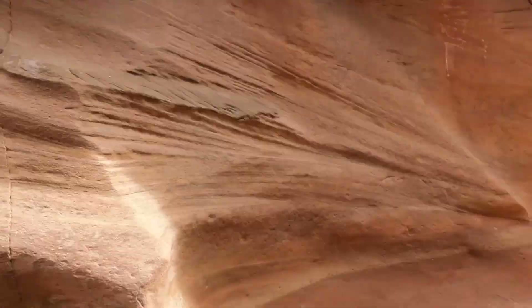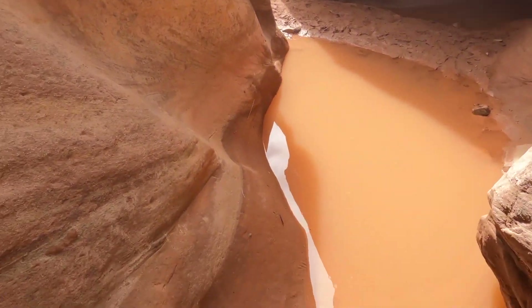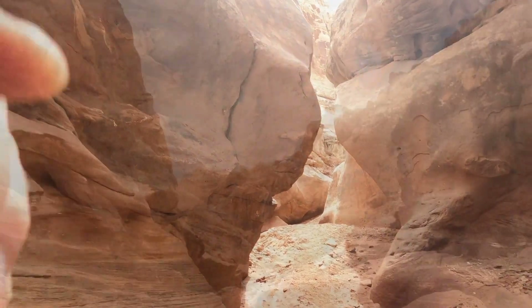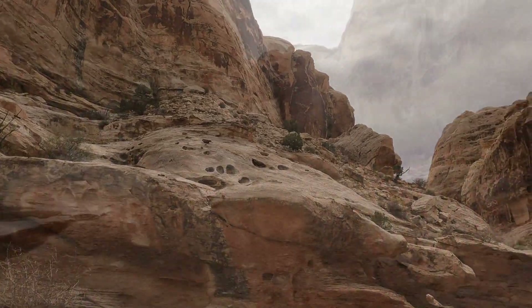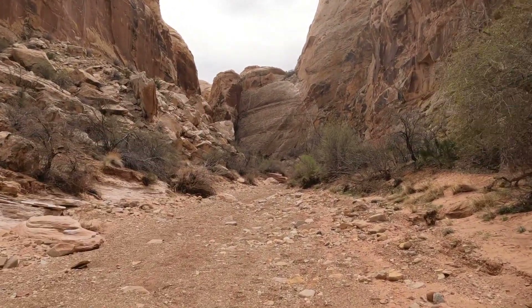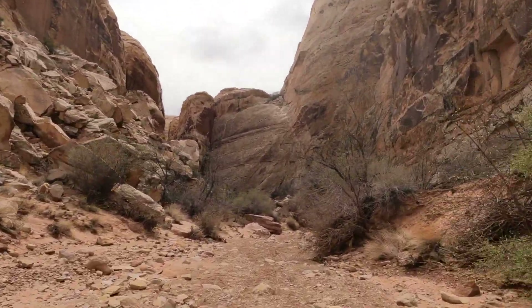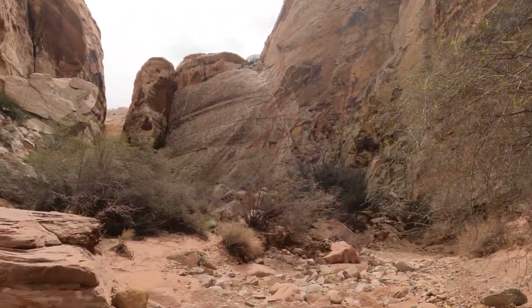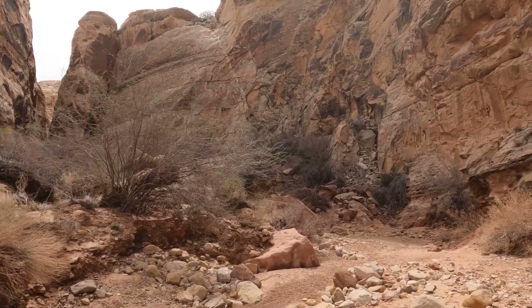That's going to be a bitch coming back. I'm probably getting wet on the way back. I think this is the big cool crack right here. Yep, that does look like the crack — namesake of the canyon. Crack Canyon.